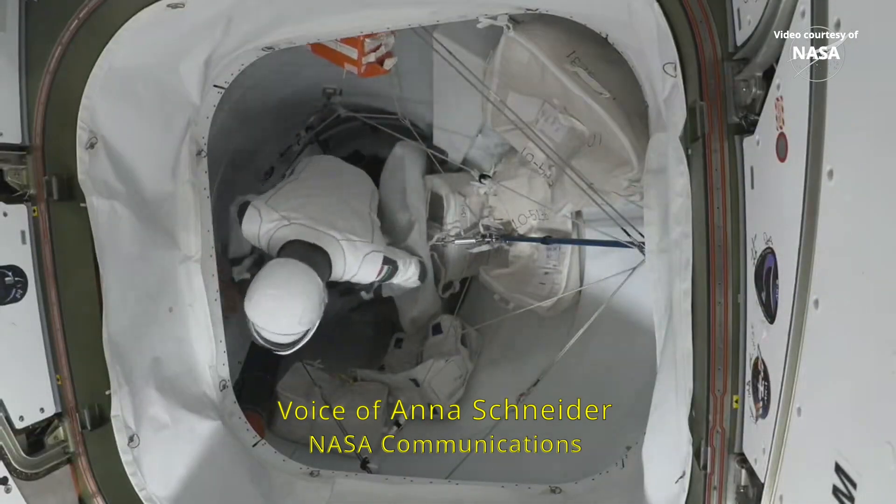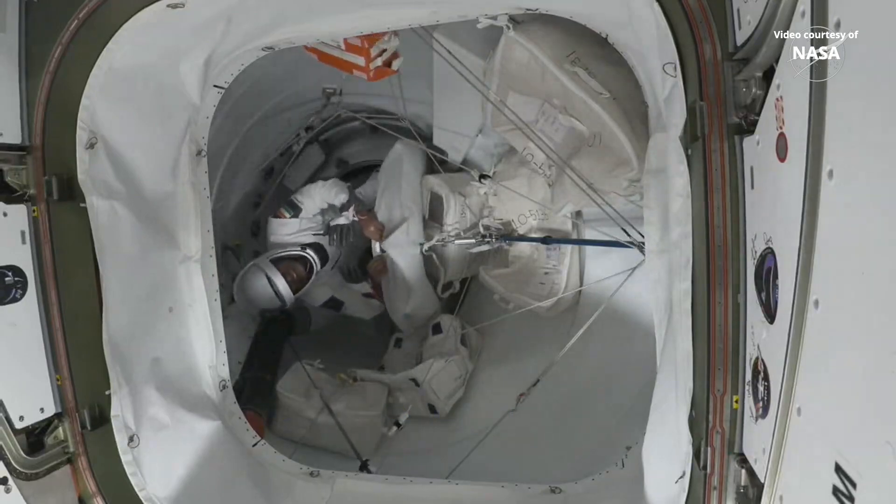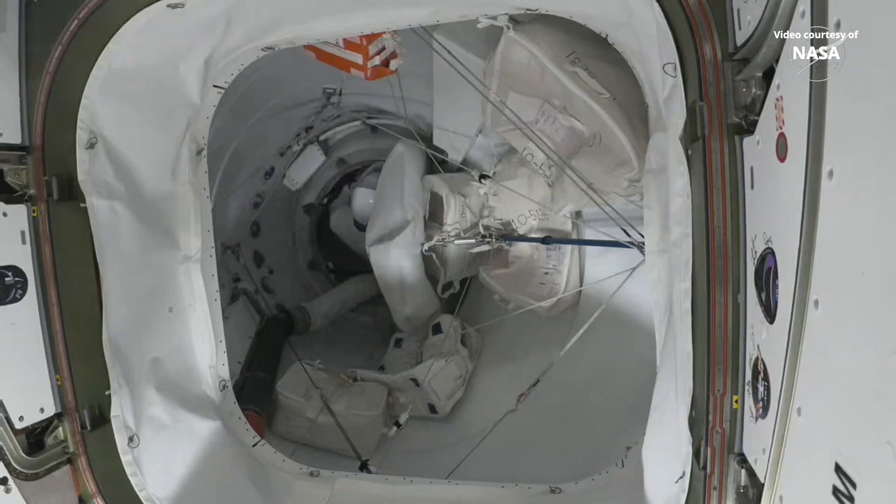And there on your screen, you're seeing a live look from the International Space Station, the camera pointing towards the hatch of the Dragon spacecraft, and there going into Dragon is Axiom Mission 4 Pilot Shubhanshu Shukla.